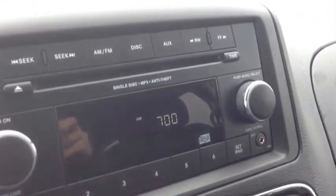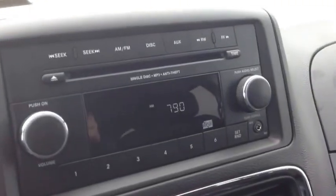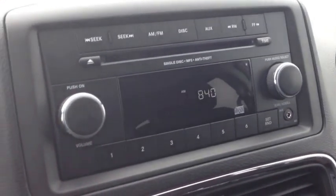We have a beautiful audio system here. On the left side of the steering wheel in the back, we have controls for the audio system — you can see the channel on one side and on the right side it's the volume.